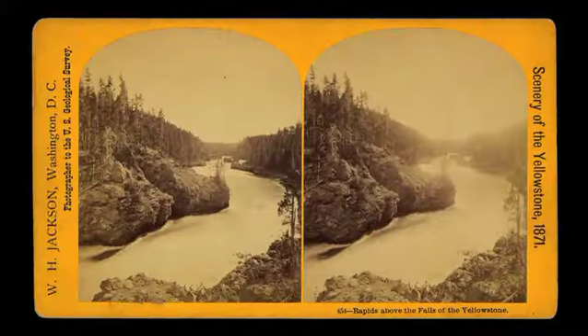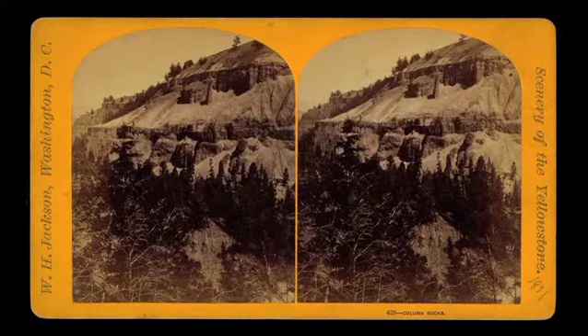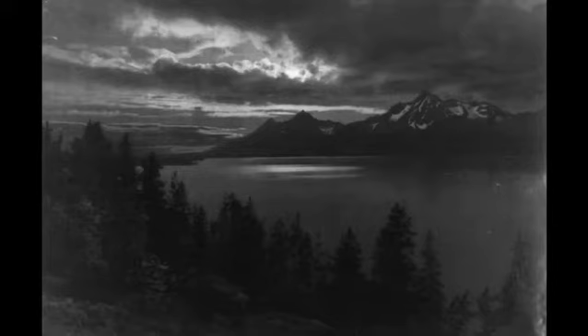One of the pioneers in conservation photography, although he didn't call himself that at the time, was William Henry Jackson. Back in the 1860s and 1870s when he made expeditions out west documenting the northern Rockies around Yellowstone and Grand Tetons. When he went back to Washington, he and the artist Thomas Moran convinced Congress to establish Yellowstone as a national park — the first national park, 1872. Photography did it.